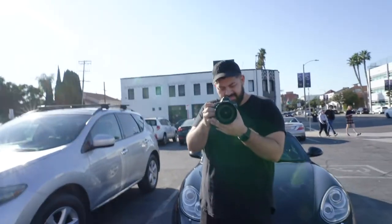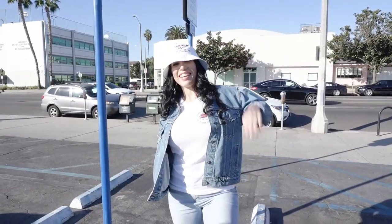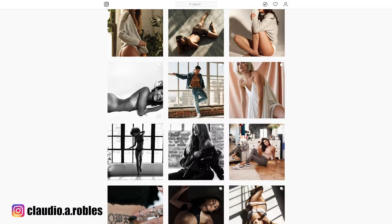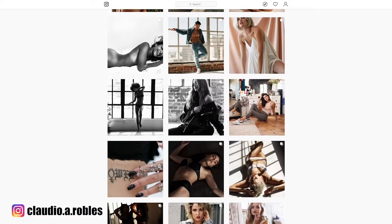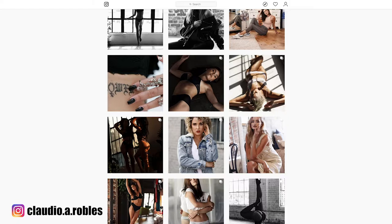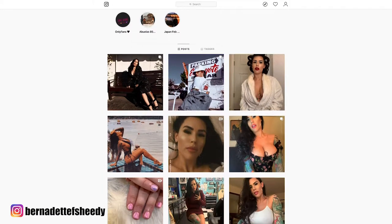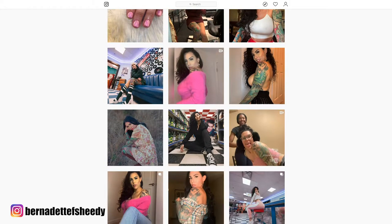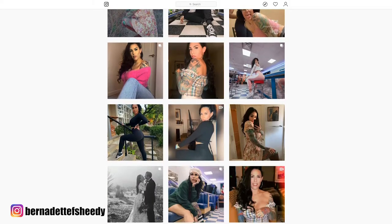Hey, what's up guys. For today's video we're gonna do another episode on how two photographers can light the same location but have different visions for it. To help me with today's video is my friend Claudio and Bernadette. I was super hyped to collaborate with Claudio whose shooting style is a lot different than mine. His portrait and studio work is freaking fire, and I've also been meaning to collaborate with my really amazing and supportive friend Bernadette, who you possibly already see me post on my Instagram story. I have both of their Instagrams linked down below.